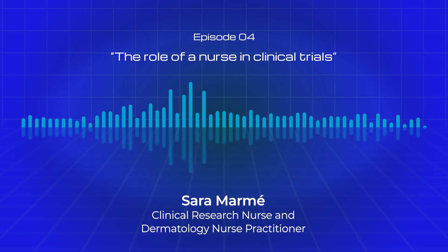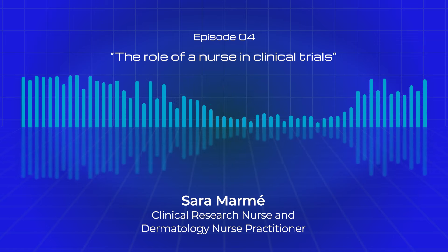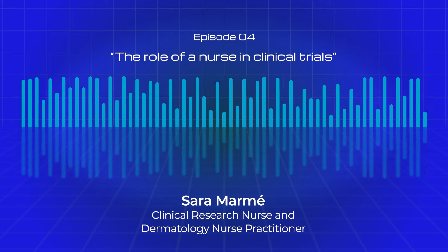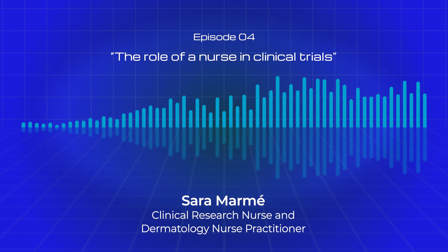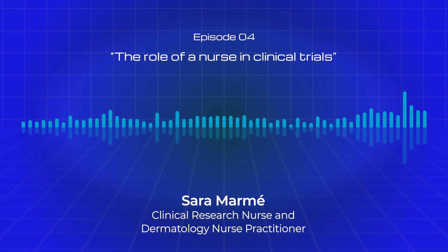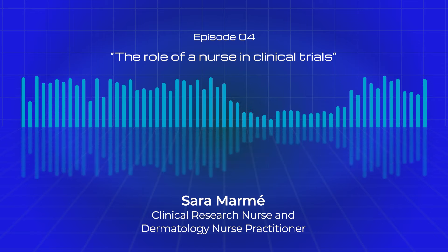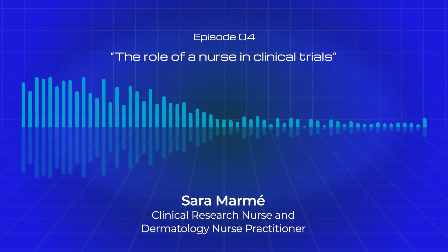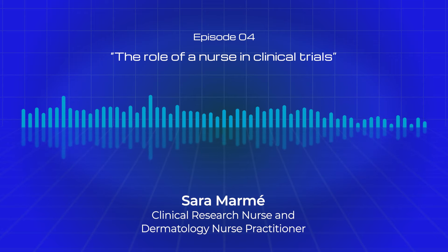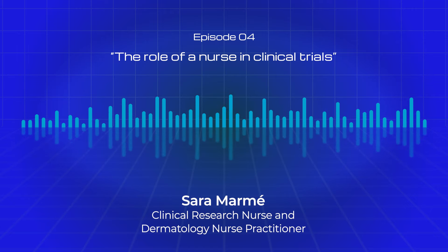My name is Sarah Machado-Mormé. I'm 36 years old and I have a degree in biology and a degree in nursing. Although this year I'm starting a new challenge as a clinical research manager, for the last five years I have worked as a nurse in the dermatology department and as a study nurse. I've been involved in 10 clinical trials in these last five years, all in the field of dermatology. Most have been randomized, placebo-controlled, phase 2 or phase 3 trials for biological therapies for autoimmune diseases such as psoriasis, atopic dermatitis and hidradenitis suppurativa.